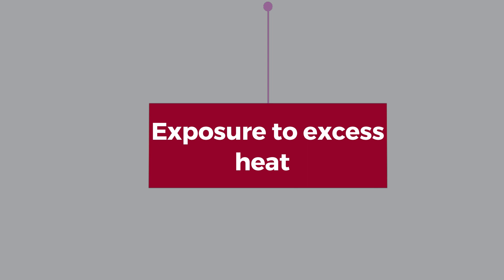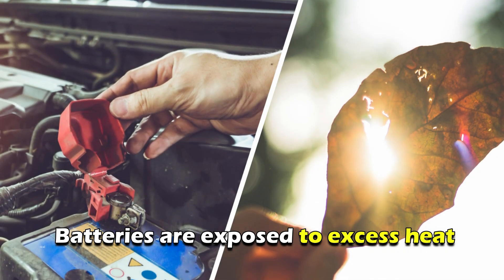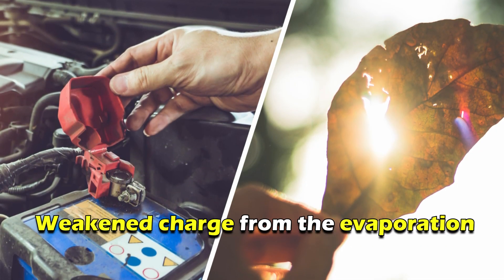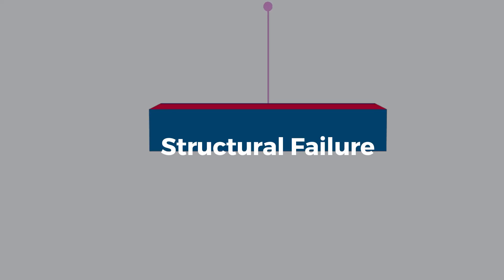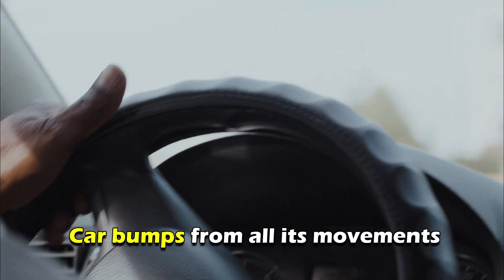Exposure to Excess Heat: When the car batteries are exposed to excess heat, it'll lead to a weakened charge from the evaporation of the battery's vital liquids.